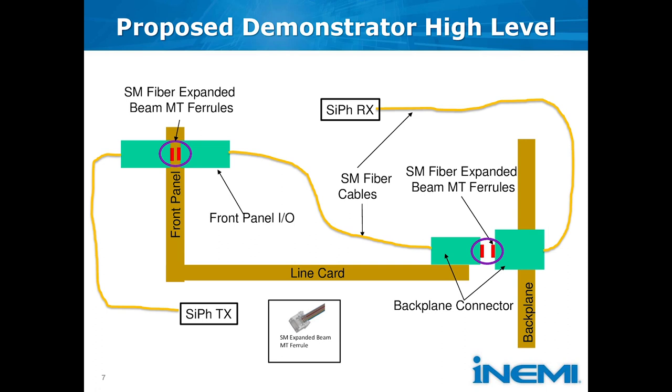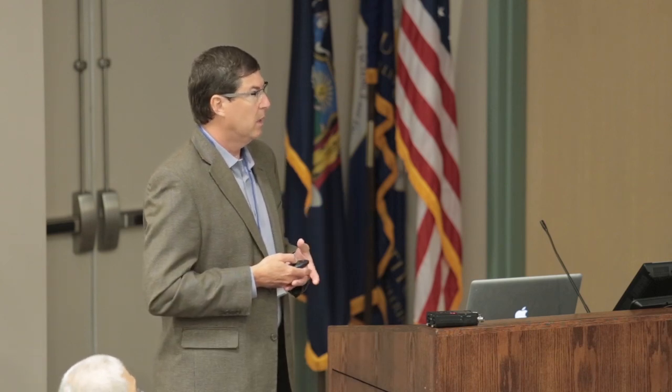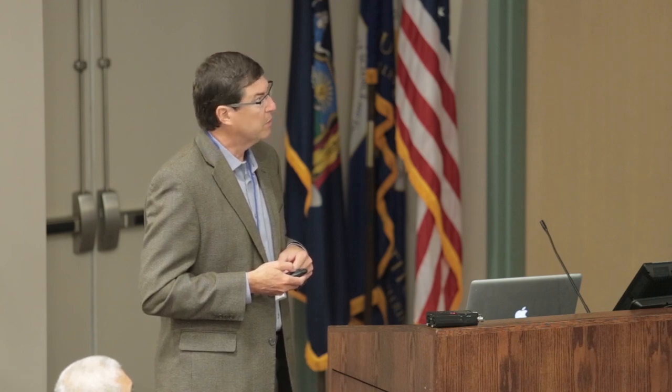We're using a 1310 nanometer parallel device that has eight transmits and eight receives. We'll be taking that through the front panel lens connector as mated pair number one, and then we'll add mated pair number two in the backplane. It gets a little more complicated when we look at whether we have enough optical budget to do three or four mated pairs to see how that builds up along a link.